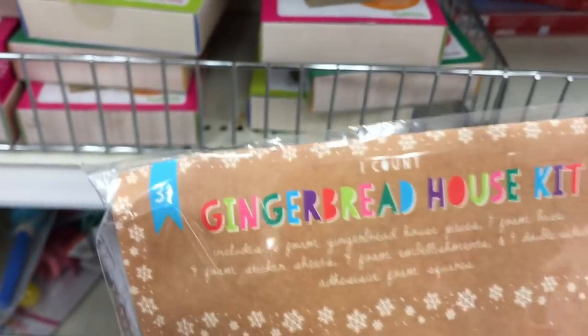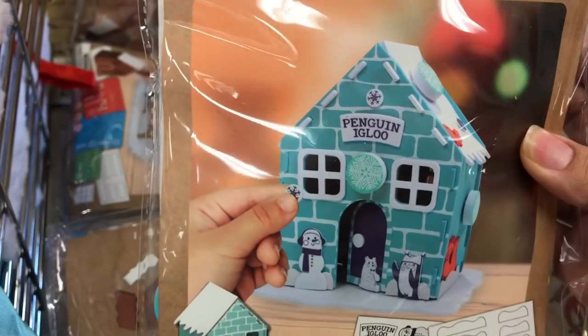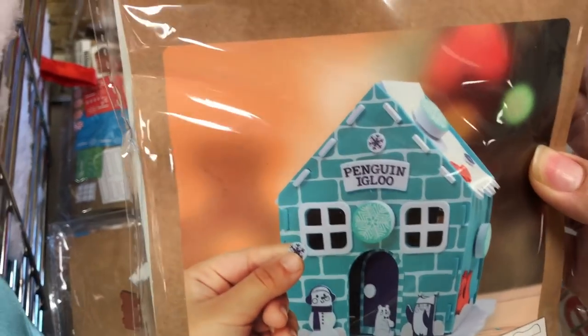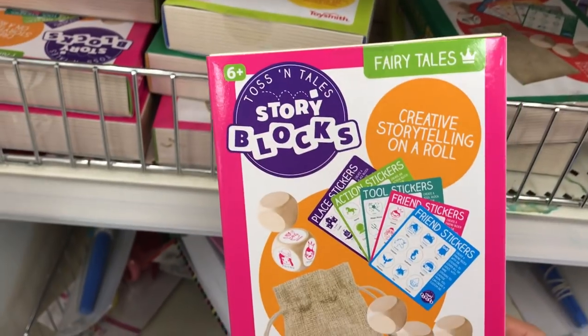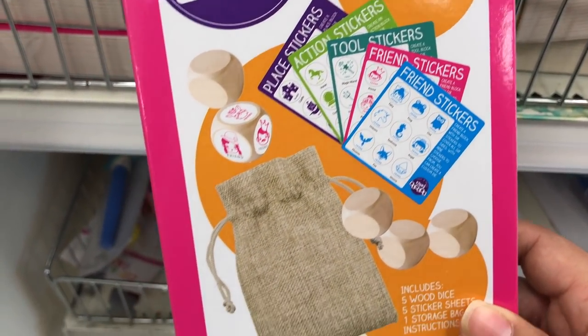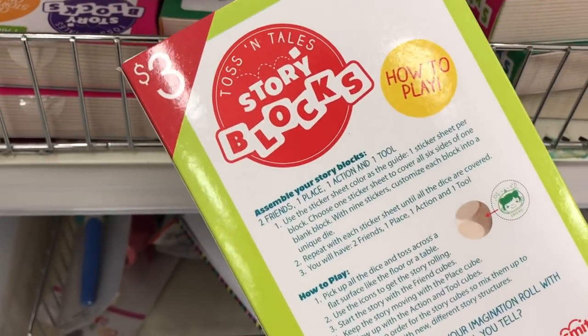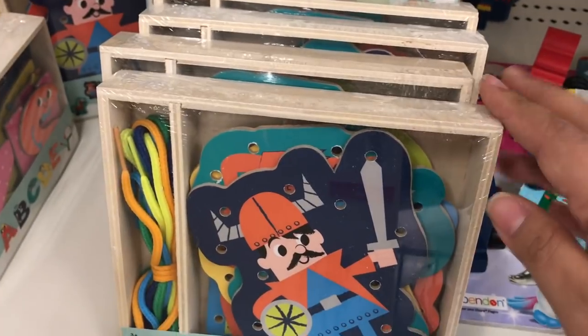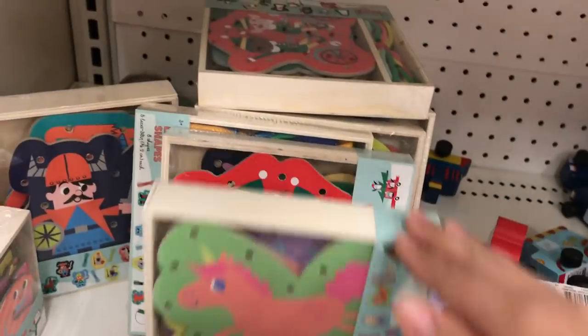This is the gingerbread house felt kit. It's similar to ones that you might see at Michael's and I think the price is pretty good at $3. I also did see a penguin one. I've shown these before in a dollar section shop with me and they're back and fully stocked — they are story blocks and cubes that you roll to tell some stories. It just sparks the imagination. They are $3 each. Here are all the lacing kits for this year — some really fun sets. They come in these wooden boxes, which I think is great for the price. There are a whole bunch of strings so you can do some lacing. This is perfect for fine motor.